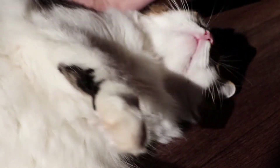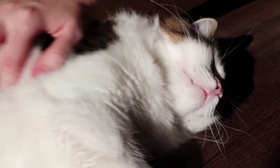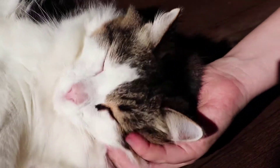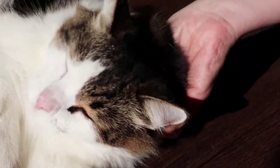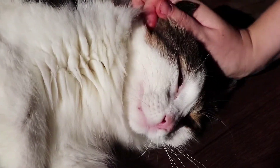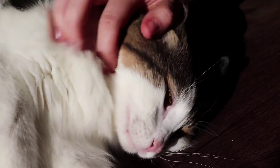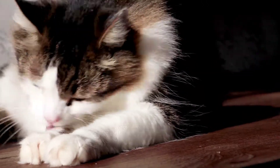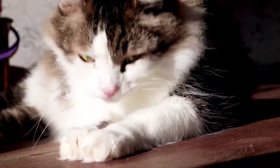Norwegian Forest Cats became popular with cat enthusiasts in the early 20th century. During World War II, the Norwegian Forest Cat was threatened with extinction. The breed was registered in Europe in the 1970s and in 1994 by the American Cat Fanciers Association. Norwegian Forest Cat is very popular in Norway and Sweden today.